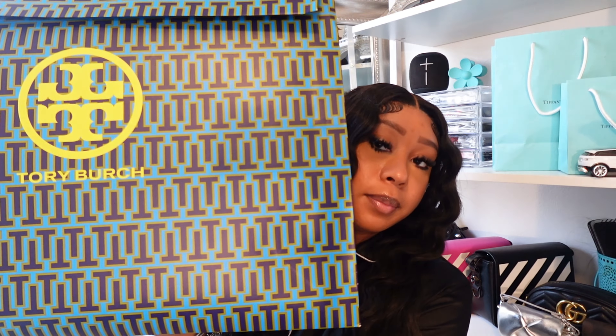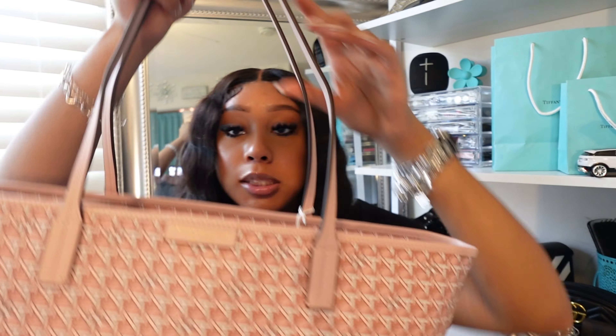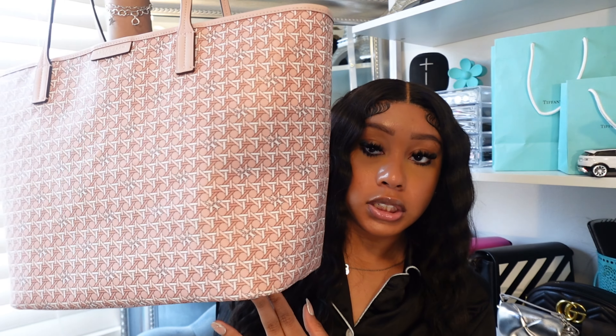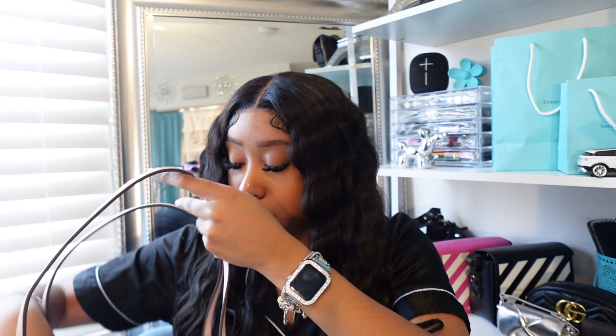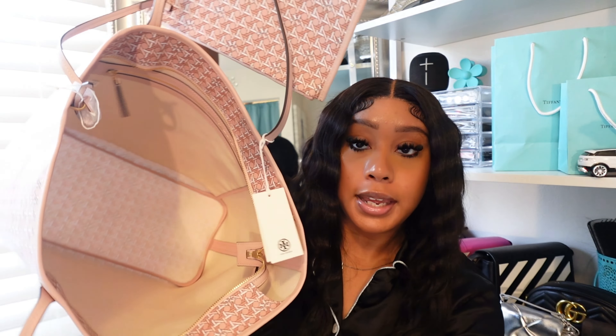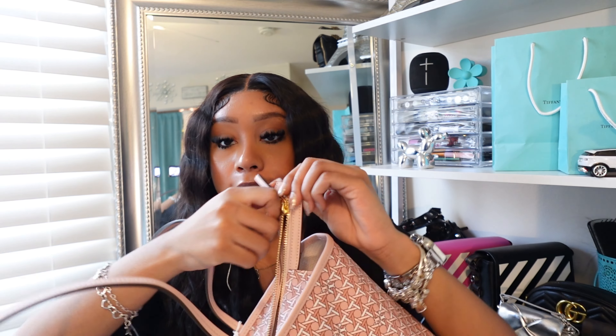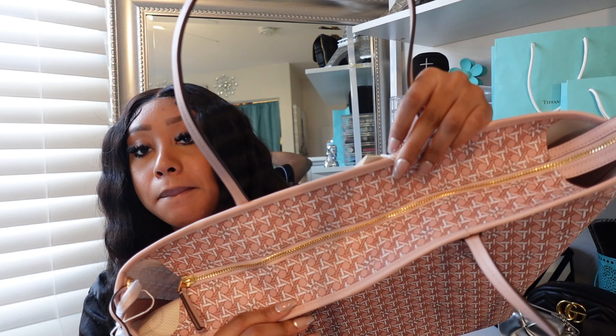The next bag I got is a Tory Burch bag. It's this pink Tory Burch tote and it also comes with a pouch. It's super cute, super roomy on the inside, and it also has a zipper — so it's not one of those totes where your stuff is just all over the place. It zips closed, which I love.